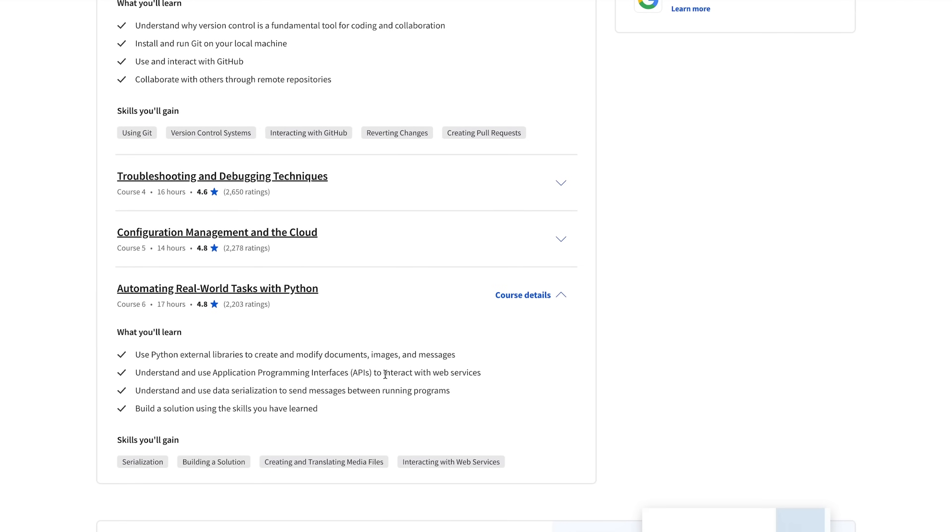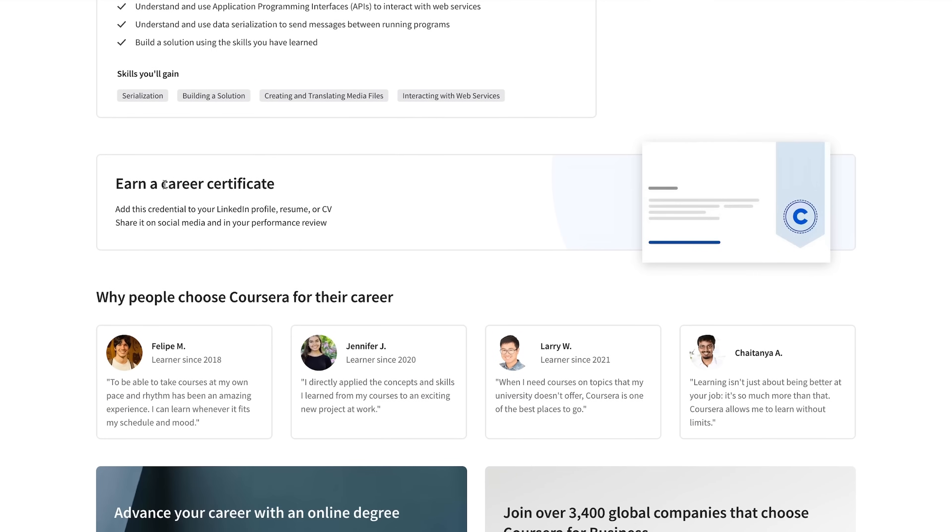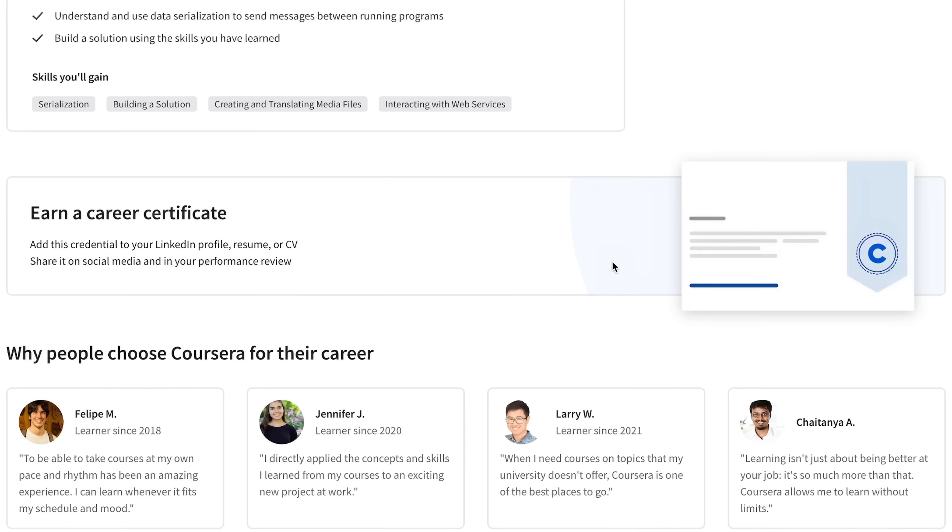These topics are highly in demand right now. And at the end of these courses, you can add this credential to your LinkedIn profile, your resume or CV to show everyone what you have accomplished. So check it out — you will find a link to Coursera and the Google Professional Certificates in the description down below. Start one of their courses today and boost your IT career.